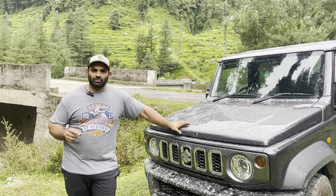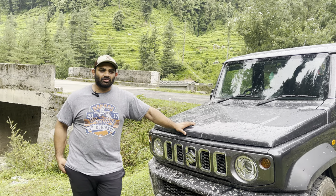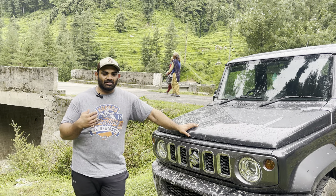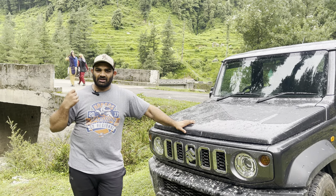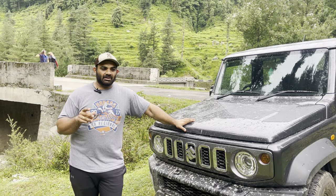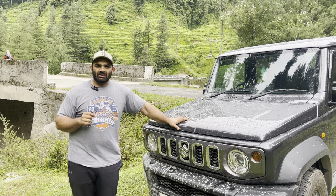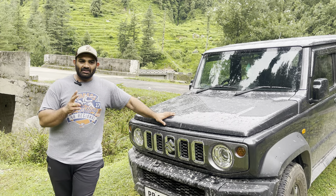There are a couple of issues that need to be addressed. Firstly, for my height and the way I placed the seat, the non-height adjustable seatbelt turned out to be fine, but it has been annoying everyone else who's been driving it, and also even in the passenger seat there have been issues.